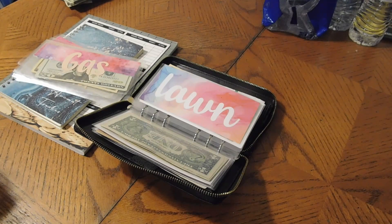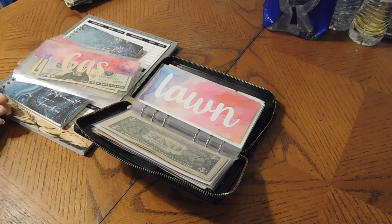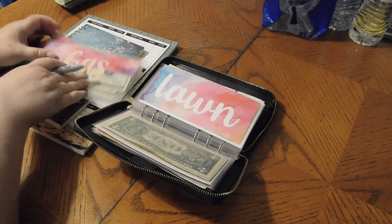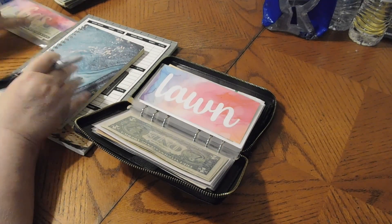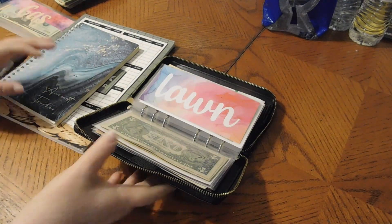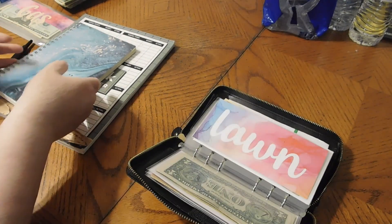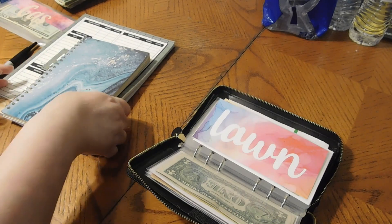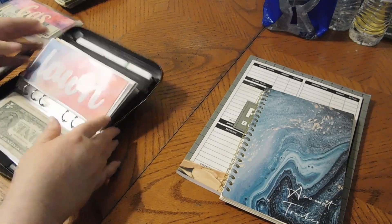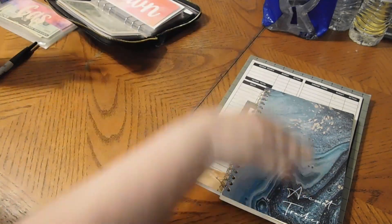Hello, my YouTube family. We are going to cash stuff the August/September paycheck. I'm sorry — I had filmed this before and I don't know what happened to the file. It's not there. I don't know if it got corrupted while I was transporting it to export, but anyways I have to do it over again.